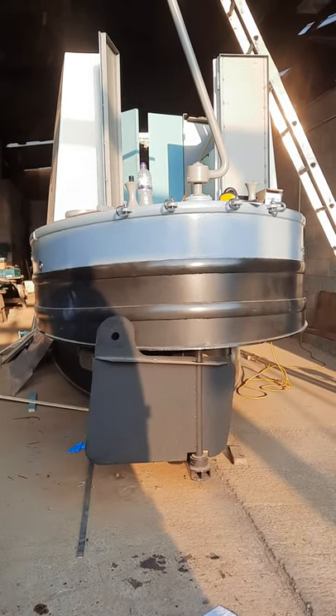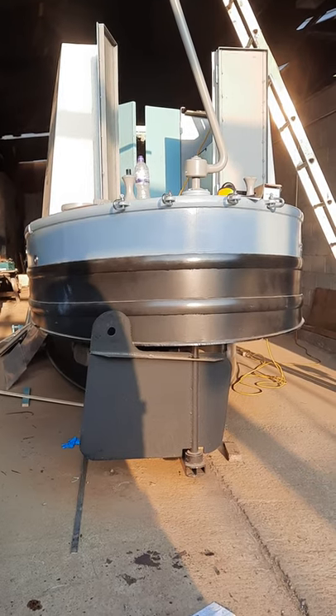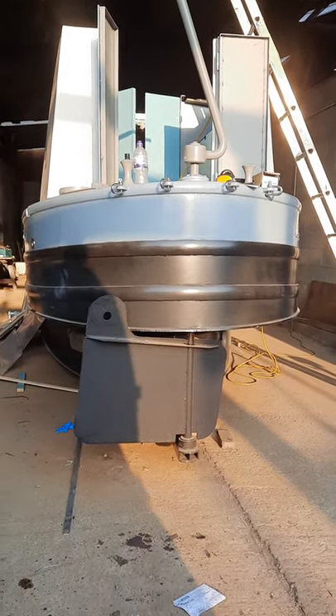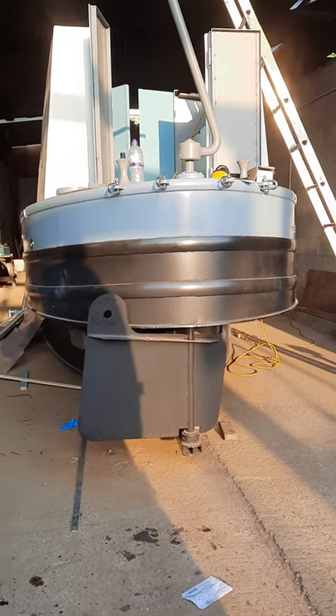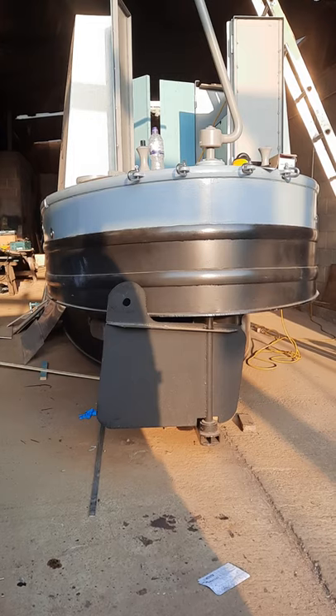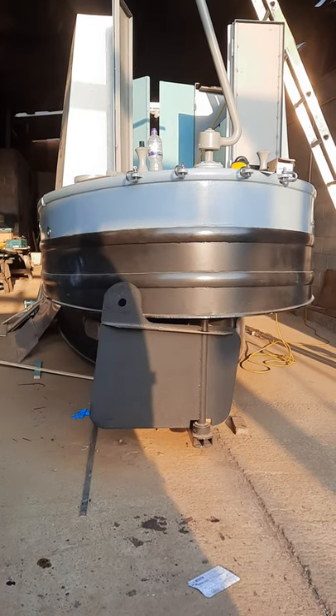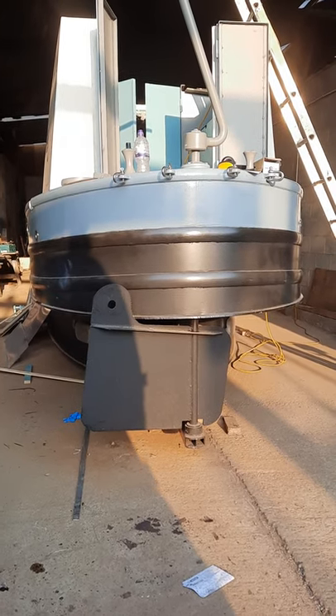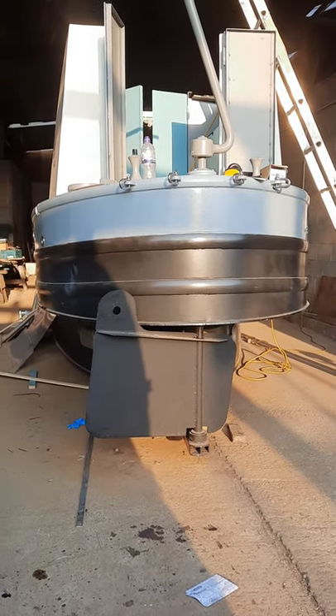Good evening — here we are, Maria and I, sat just outside the workshop on a Thursday evening. I'm looking at our boat. Well, what have we done? What's been done?